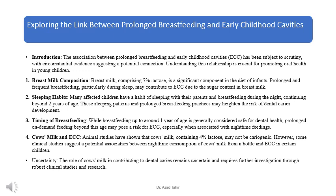Many affected children have a habit of sleeping with their parents and breastfeeding during the night, continuing beyond 2 years of age. These sleeping patterns and prolonged breastfeeding practices may heighten the risk of dental caries development. While breastfeeding up to around 1 year of age is generally considered safe for dental health, prolonged on-demand feeding beyond that age may pose a risk for ECC, especially when associated with nighttime feedings.